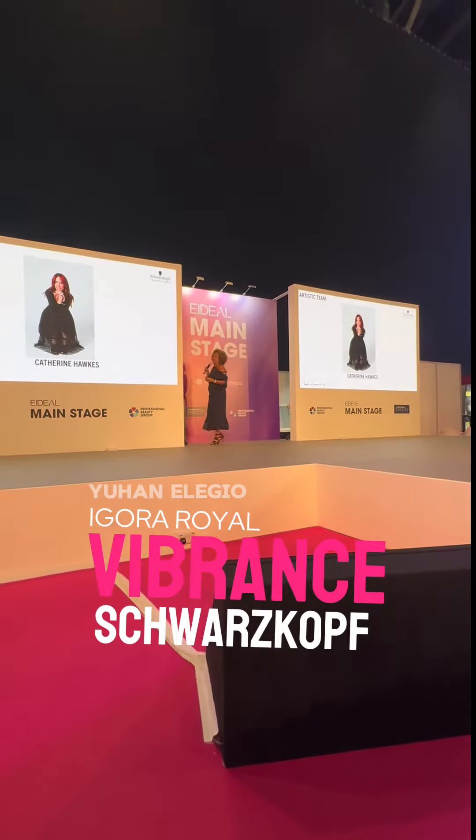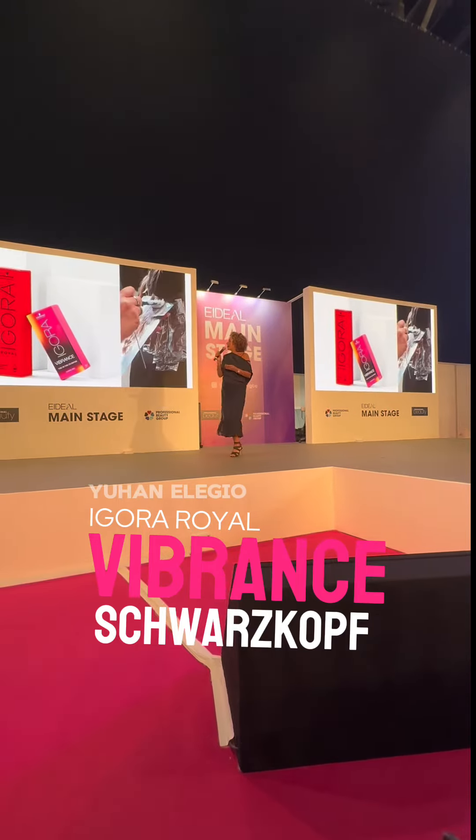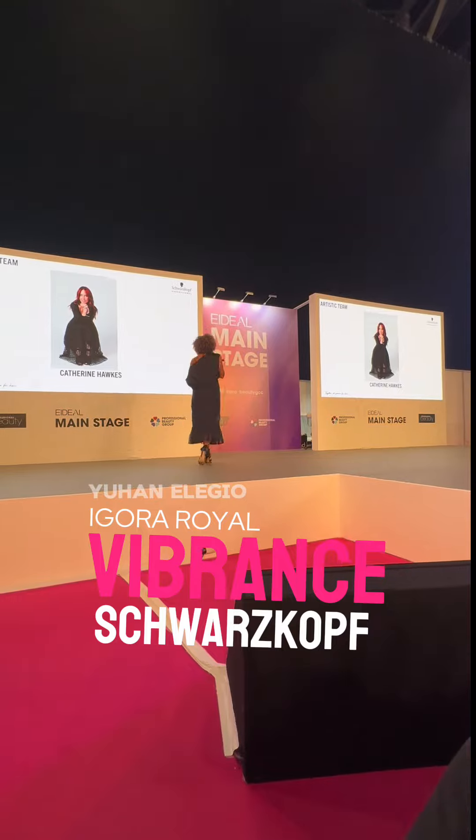Our final model and our final artist is the beautiful Kat Ports. If you can come with your model, please, Kat.